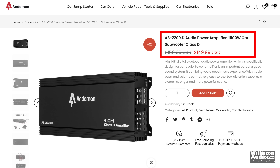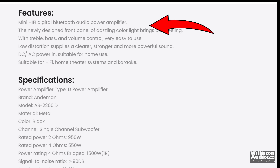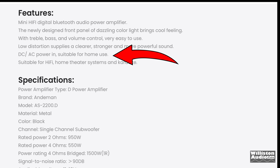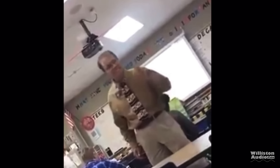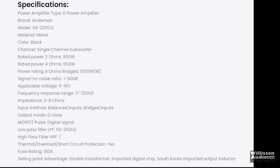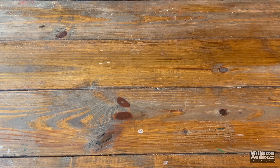Check out the description: it says 1500 watt subwoofer class D car amp, but also mini digital Bluetooth, low distortion, DC AC power, suitable for home use — even karaoke. All jokes aside, the amplifier shows a rating of 550 watts at 4 ohms, 950 watts at 2 ohms, or 1500 watts at 4 ohms bridged.